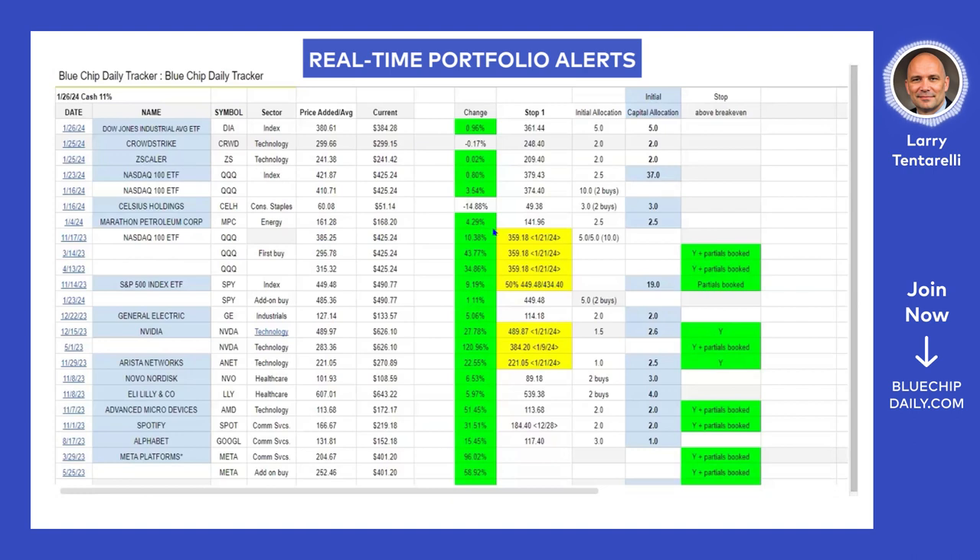We have a pretty good stretch right now. Stop losses are active, always updated, and available 24-7. The position size at the buy, the overall position size — in this case, we've got a 37% position in Triple Q right now. We've had a lot of positions going back to last year: Facebook from March and May, NVIDIA from May, and Triple Q from last March as well. Members can see everything 24-7.